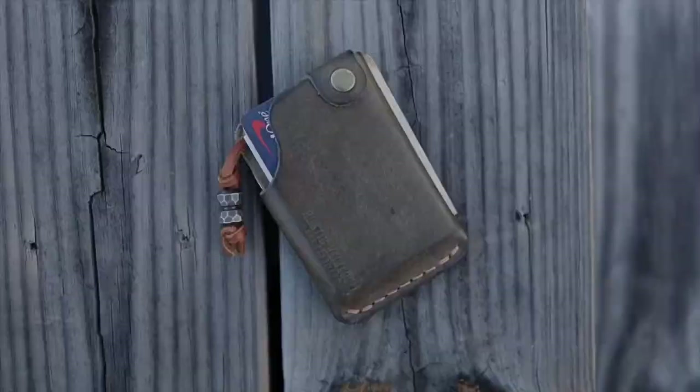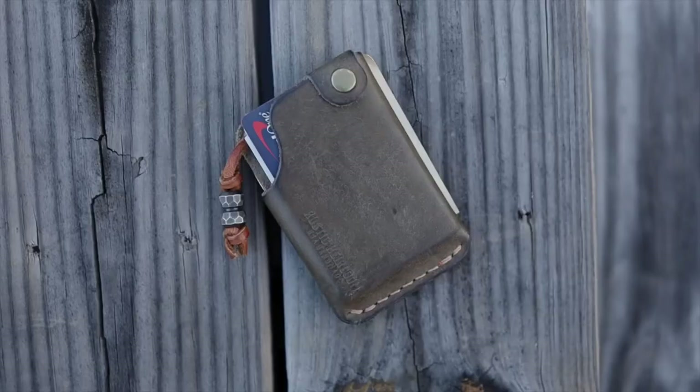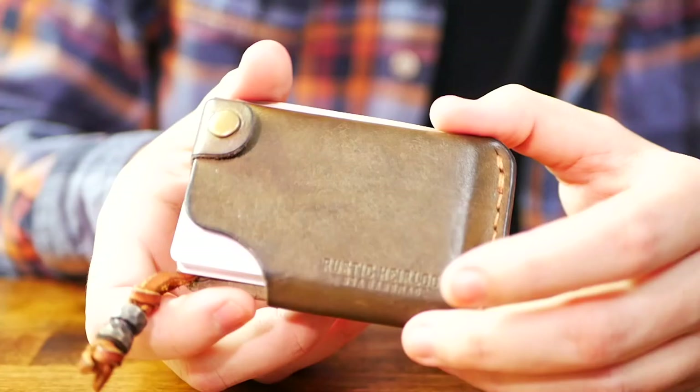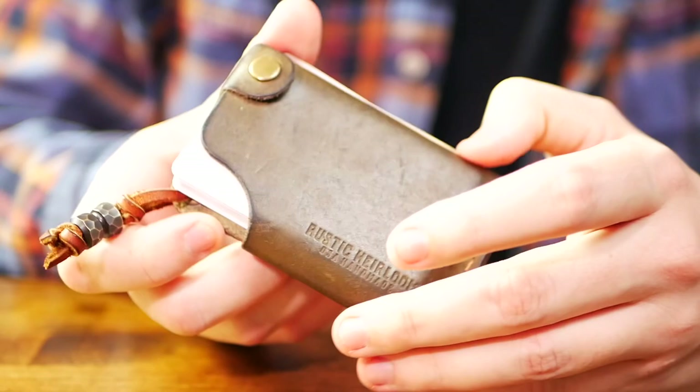Anyway, today we're going to be going over the Rustic Heirloom Hitchhiker. This wallet fits in very well for me because it's kind of like a rustic minimalist design. I've been carrying this one for a few months now, and I've actually been trying to get my hands on the buck brown version.